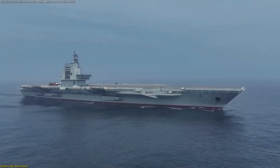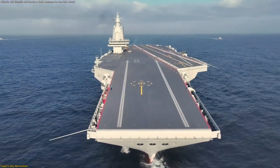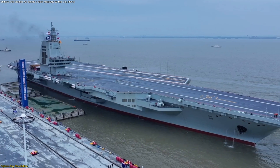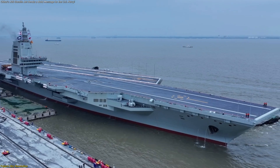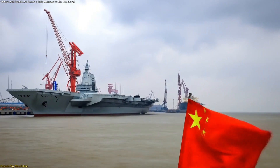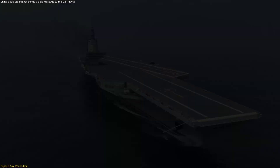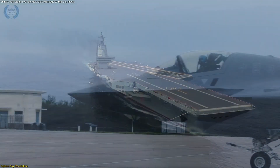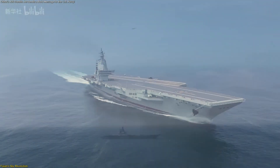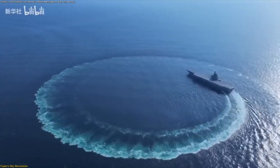Fujian itself is a technological powerhouse, with catapults, a full-length flight deck, and advanced arresting gear, positioning it among the world's most modern carriers. The ship serves as both a testing ground and an operational platform, where lessons learned will influence future designs and doctrines. This achievement reflects China's growing capability in integrating high-tech systems — from propulsion and launch to onboard radar networks and communications. The Fujian and J-35 pairing demonstrates a domestic evolution in carrier aviation philosophy, building synergy between the carrier, its aircraft, and the infrastructure supporting both.